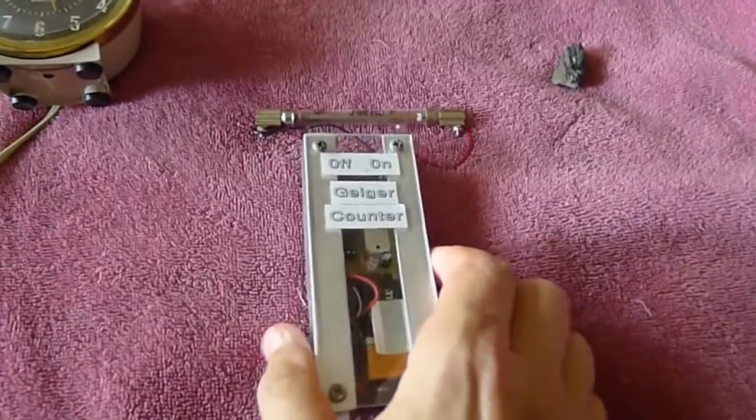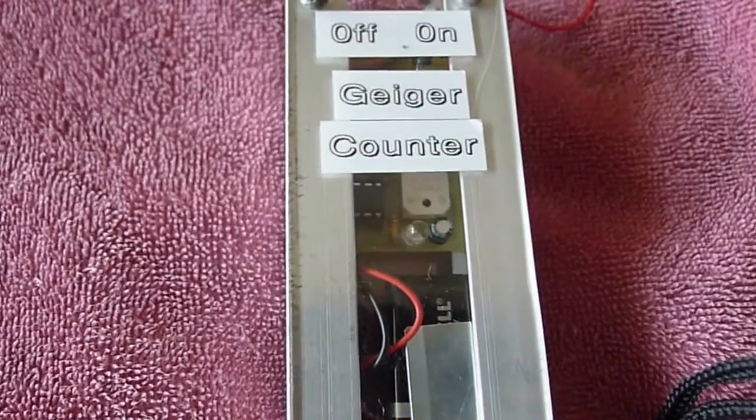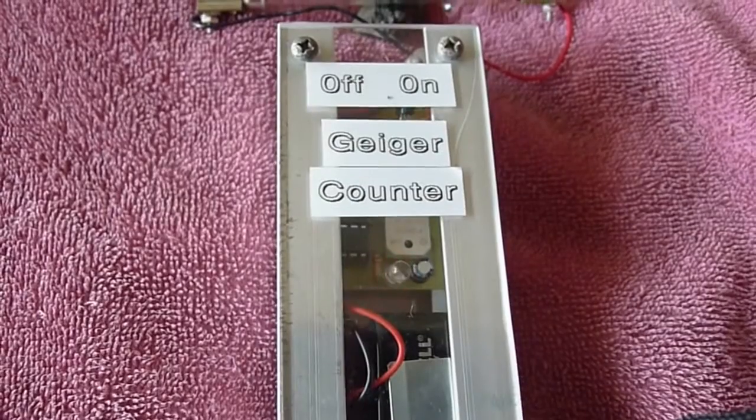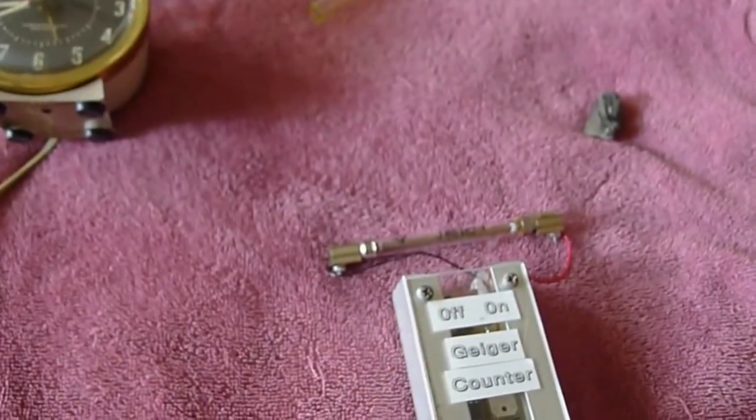First is a piece of uranium, and you can kind of see the little light clicking there and hear the sound. That's how hot uranium is — a weak natural source.